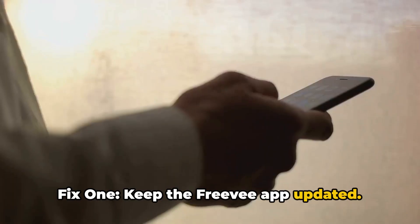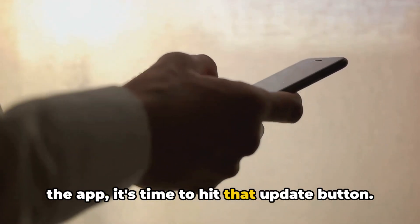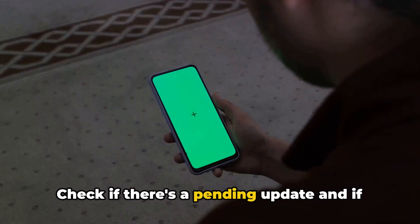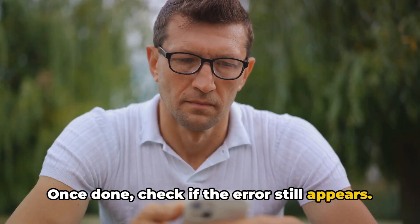Fix 1: Keep the Freebie app updated. If you're not using the latest version of the app, it's time to hit that update button. Check if there's a pending update, and if there is, update the app. Once done, check if the error still appears.